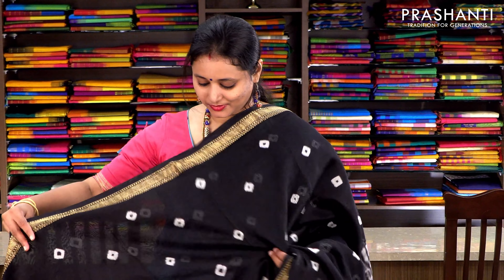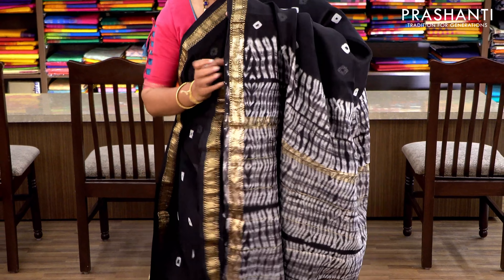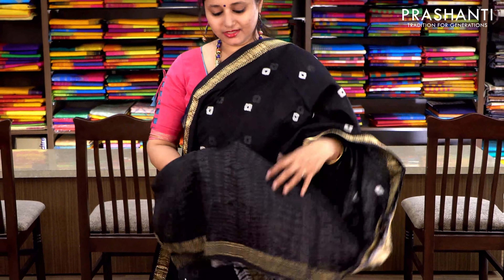Black with Maheshwari border. Batik prints running throughout the body — very subtle and elegant — and the pallu has got a tie-and-dye pattern. It comes with a plain black blouse. Priced at ₹2370.